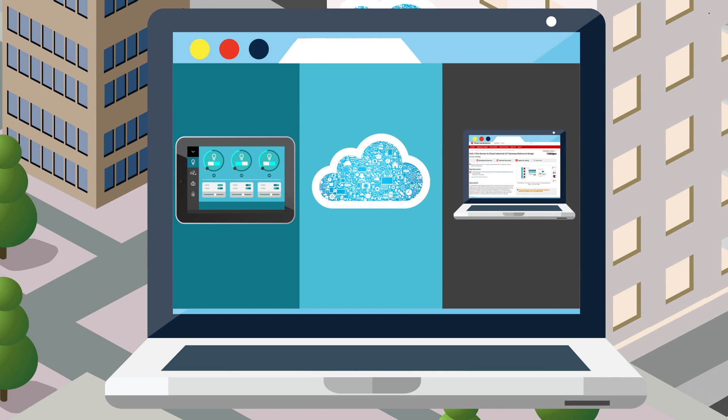This solution also integrates an IoT cloud agent that manages the messages between the cloud and the sensor nodes, and can easily work with multiple cloud partners.